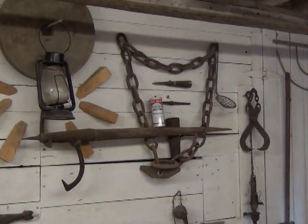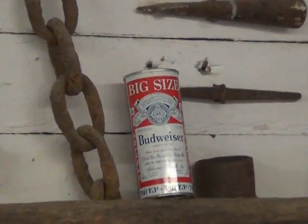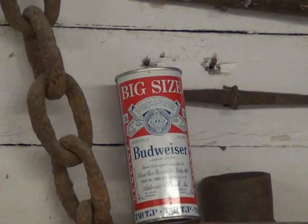One particular artifact caught my attention. This may not go back a hundred years, but it went back a while. This is a steel can.